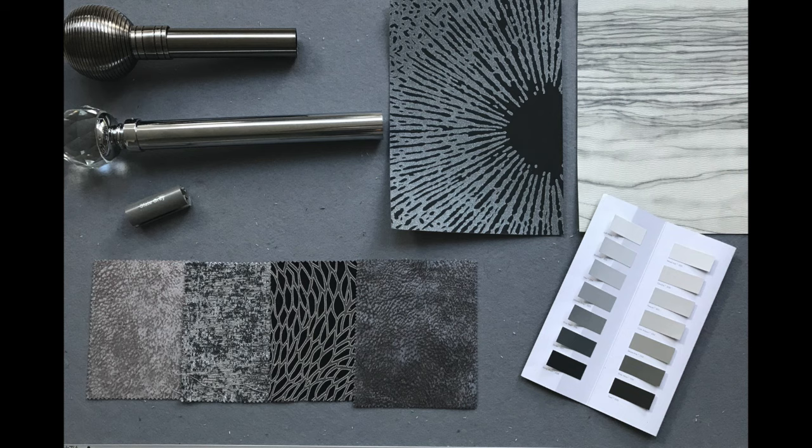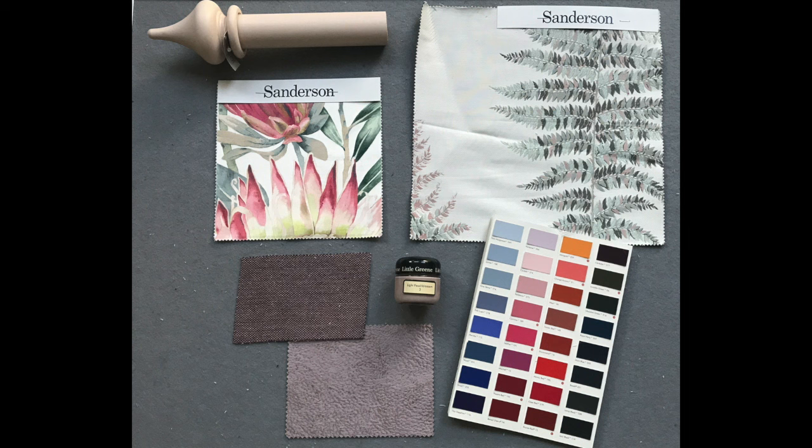This mood board complements the floral romantic trend and again uses the Sanderson Glass House collection, but this time really focusing more on the softer florals and leaves rather than the more striking exotic fabrics and wallpapers in the range. Complemented with the Clark and Clark Nola in heather and the Maison Quartz fabric. The curtain pole featured is the Jones Seychelles handcrafted pole in mist with the minaret finial style. We've again featured the Little Green Light Peach Blossom paint to complete the look.